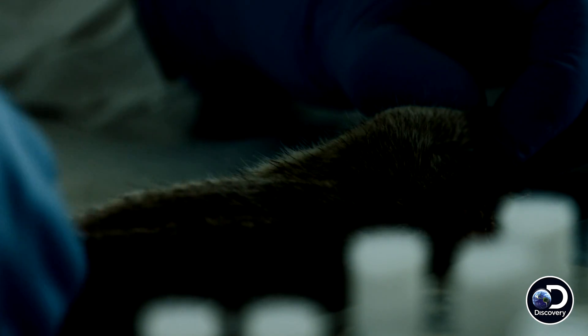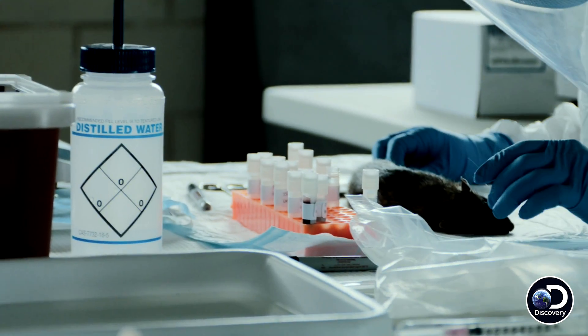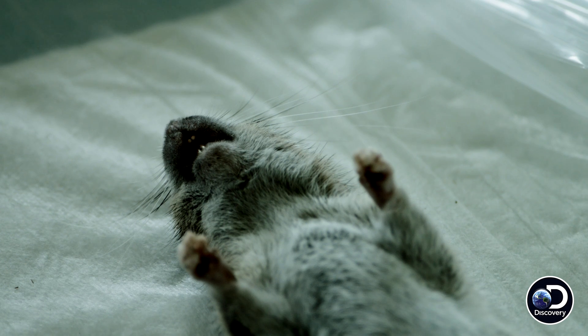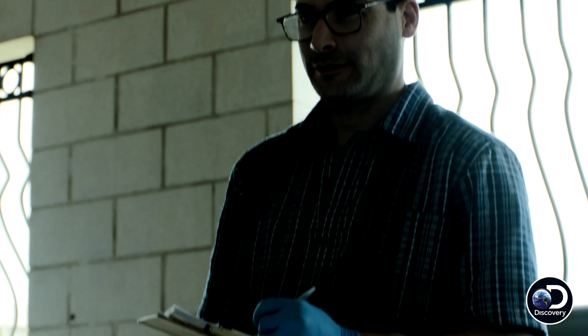Brune, what do you have for ectoparasites? Fleas can transmit plague. Very many? Good amount. For the Norway rat, there's so many of them. Taking one — I'm going for it.